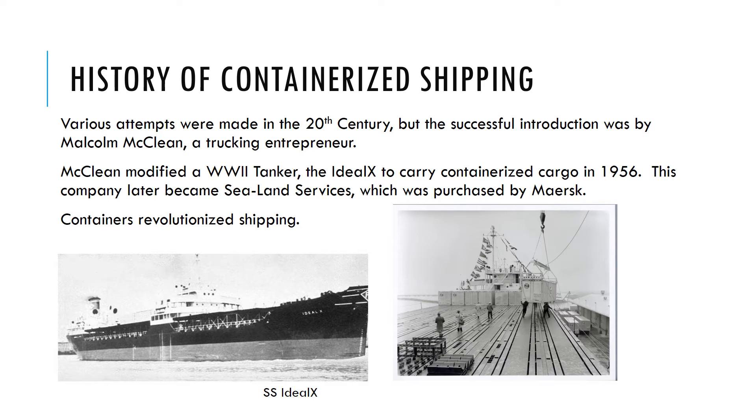In the 20th century there were a number of attempts to develop containerized shipping, but none really got going. The first successful introduction was by Malcolm McClain, who owned a large trucking company in the U.S. He bought an old T-2 World War II tanker, the Ideal X, and modified it to load shipping containers on deck. His company became Sea Land Services, later purchased by Maersk. The introduction of shipping containers revolutionized shipping — much less labor, less pier time, and more cargo carried cheaper.